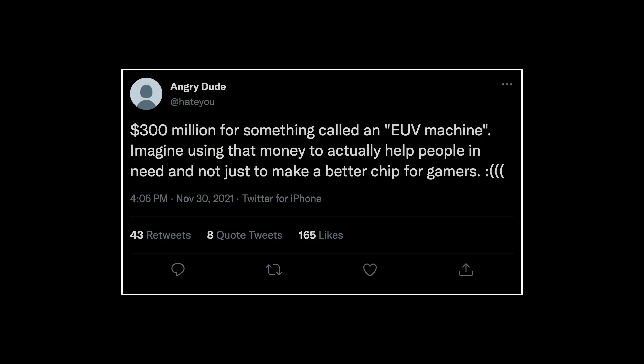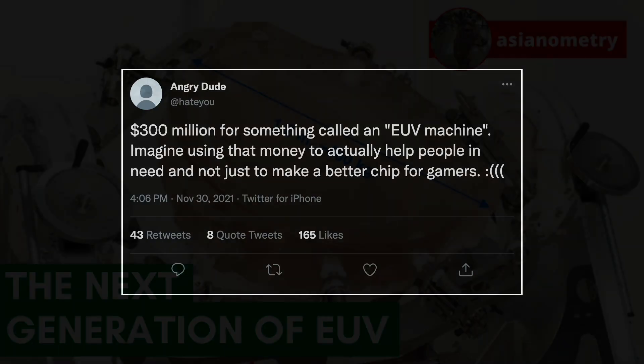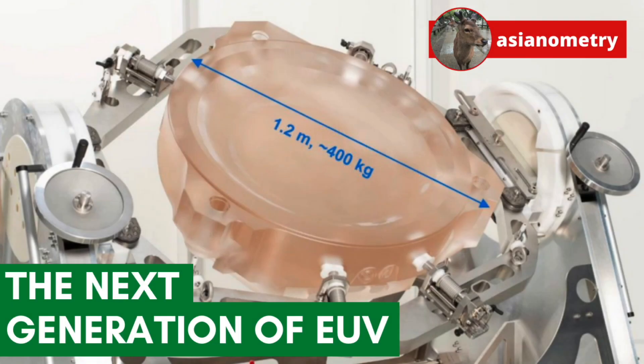The EXE5000 is an engineering marvel, but it will have to justify that monstrous price. If you enjoyed the video, consider subscribing, check out the newsletter, or follow the Twitter. Want to send me an email? Drop me a line at john@asianometry.com. I love reading your emails — introduce yourself, suggest a topic, or more. Until next time, I'll see you guys later.